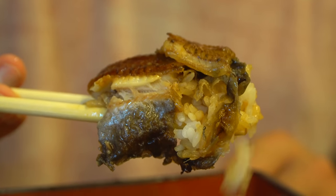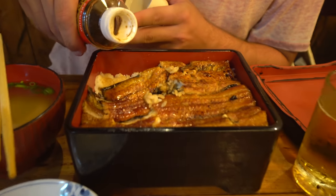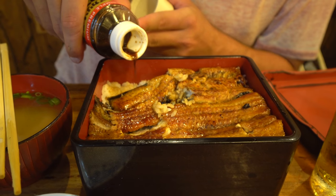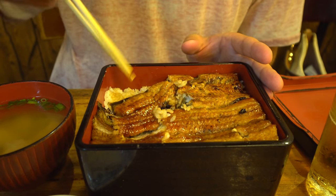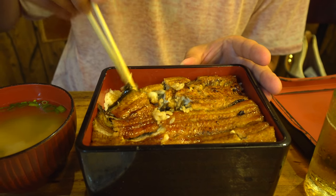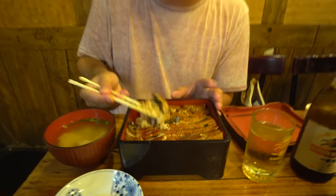Their sauce isn't actually as strong as I thought it was going to be, so I'm going to add some black vinegar — just a little bit on this piece here so I can try it out. And it's literally on the borderline of being mushy. It's not, but it's just so tender that it's got a unique texture to it.